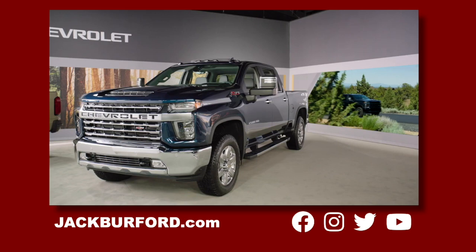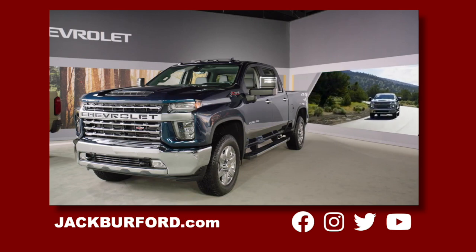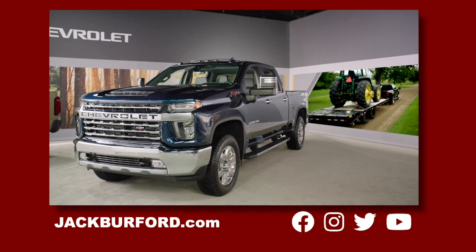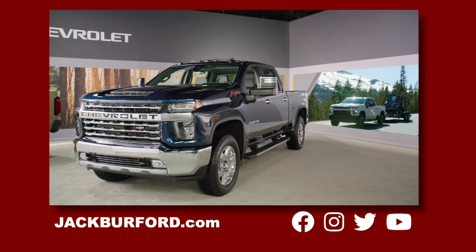The HD is powered by two available powertrains: a direct injected 6.6 liter V8 paired to a six-speed, or the Duramax 6.6 liter V8 turbo diesel matched with the GM segment exclusive Allison 10-speed transmission delivering 910 pounds-feet of torque.